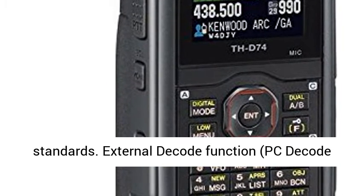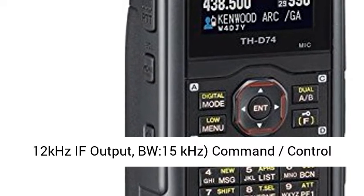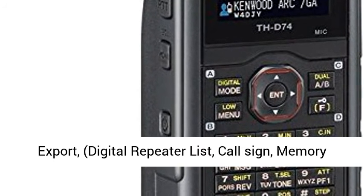PC decode, 12kHz IF output, BW 15kHz, command control protocol, ARCP, PC and smartphone data import/export, digital repeater list, call sign, memory channel.